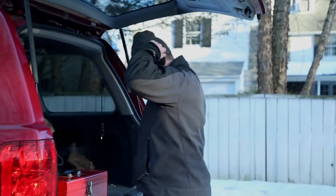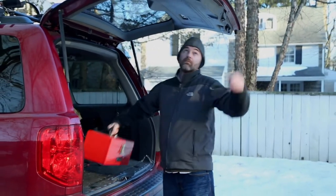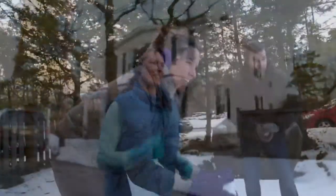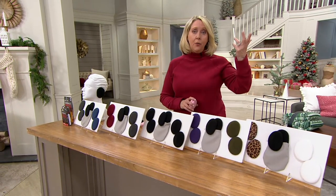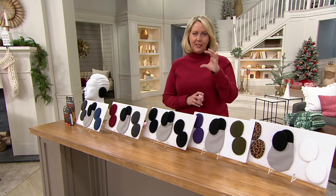And these are not just for women. These are for kids in size small. They are for women and teens in size medium, and we have them in size large for men or very tall women who tend to have a larger earlobe.